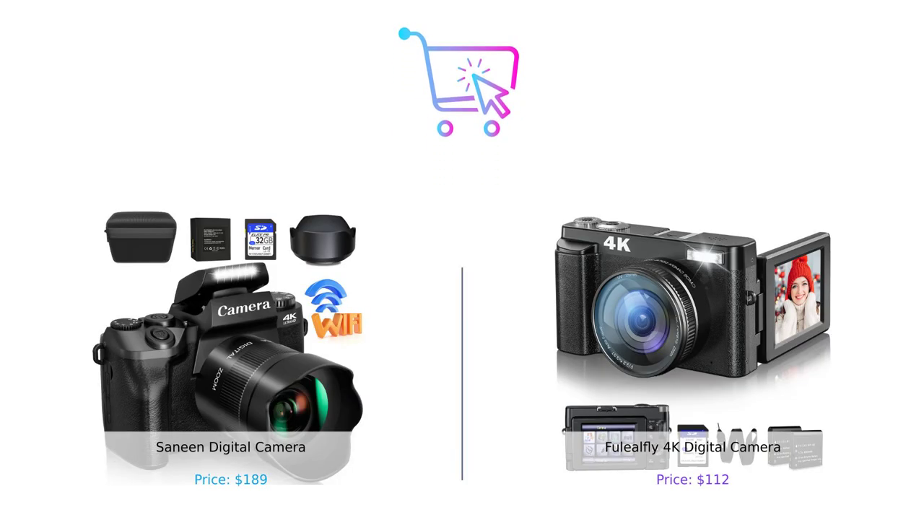And there you have it, folks! We've compared the Sanin Digital Camera and the Fuelio Fly 4K Digital Camera across various categories. Both cameras have their strengths, but it ultimately comes down to your personal preferences and budget. Remember, always buy smart! If you enjoyed this video, don't forget to hit that like button and subscribe for more smart buying tips. Leave us a comment letting us know which camera you prefer. Until next time, happy shooting!